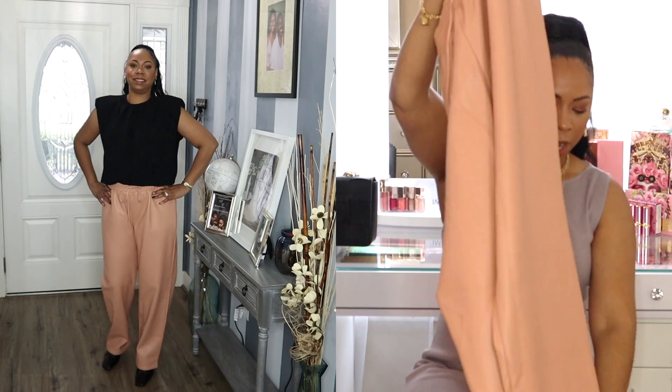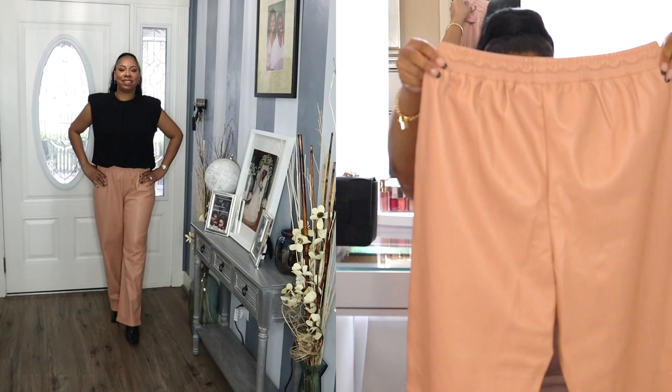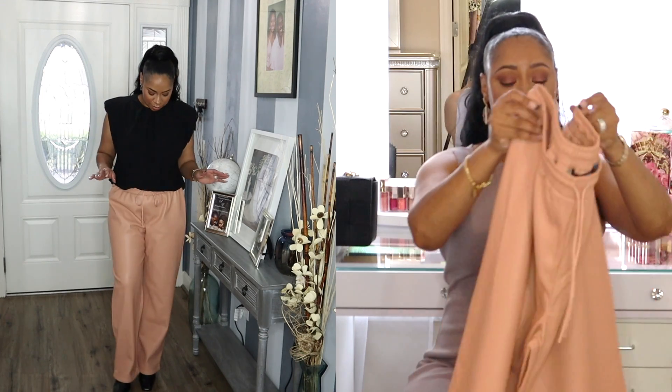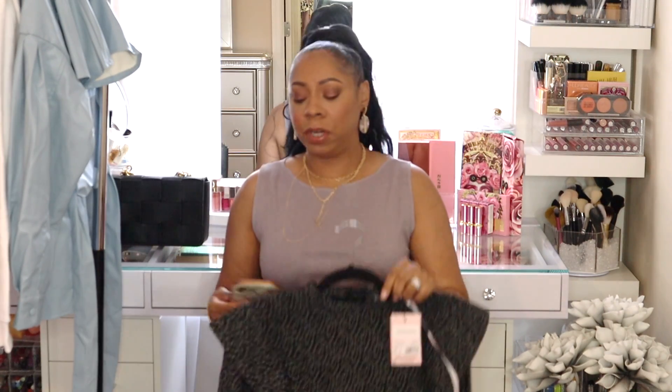The next piece is these peach faux leather pants. They have drawstrings at the waist and cuffed bottoms. You could even wear that white sweatshirt I just showed with these peach pants. They're very soft and flexible — not stiff at all. The white sweatshirt was $23, and these pants — the Peach Faux Leather Turn Up Joggers — were $30. Not bad for the price at all.